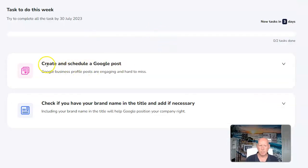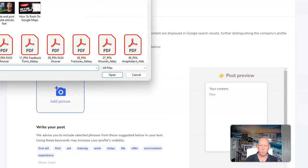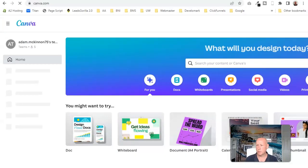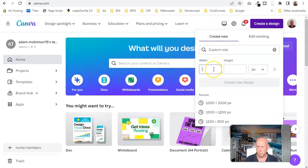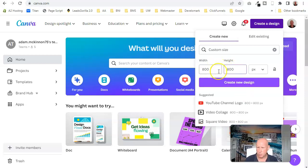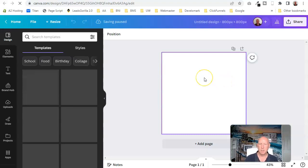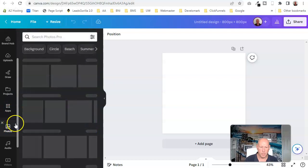Locarlo comes with loads of great features. Every week it puts new tasks for you to do — for example, create and schedule a Google post. I'm going to follow what it's telling me to do and create a Google post first. For images I use Canva. I have the Pro version which gives a bit more flexibility. For any images that aren't a blog post image, I'll do 800 by 800 or 1000 by 1000 — square, so it works across everything.